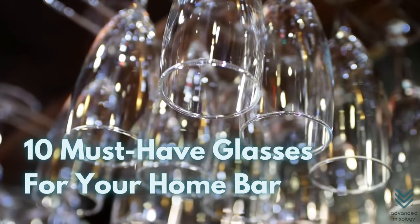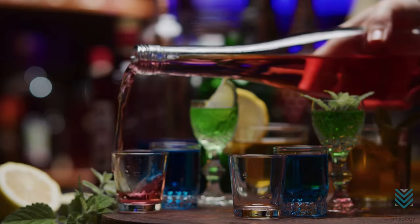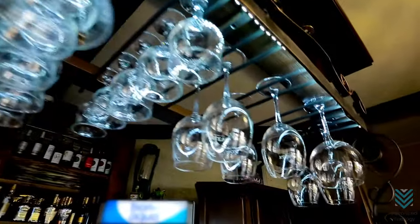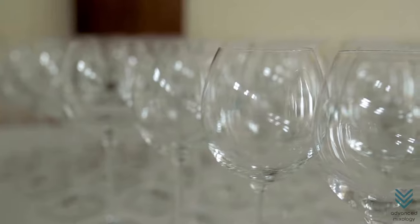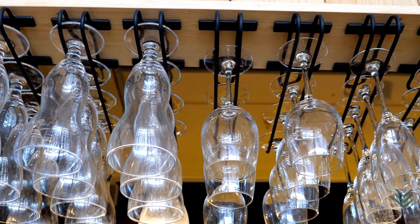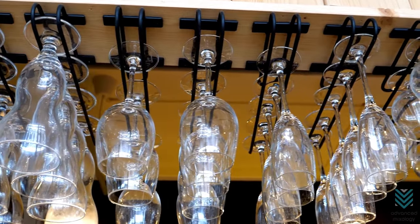10 Must Have Glasses For Your Home Bar. A home bar is a great way to entertain guests, but it can be challenging to figure out what you need. When it comes to choosing what glasses to buy, all of the options are overwhelming. That's why we're going to go through everything from martini glasses and wine glasses down to shot glasses. These are the 10 must-have pieces of glassware for your home bar.